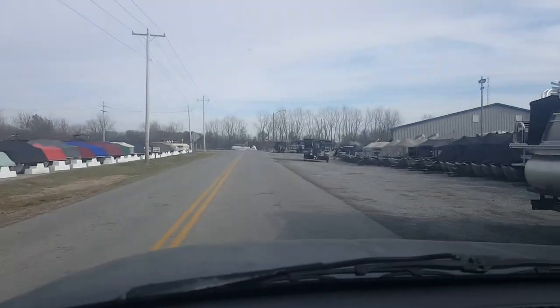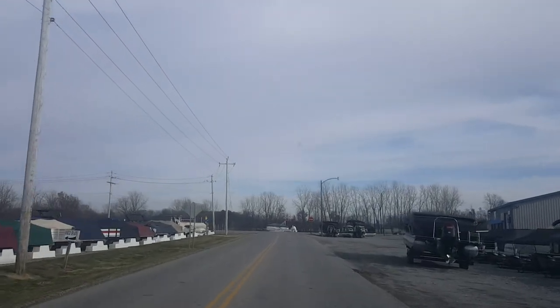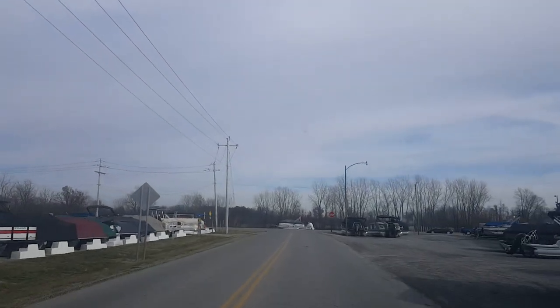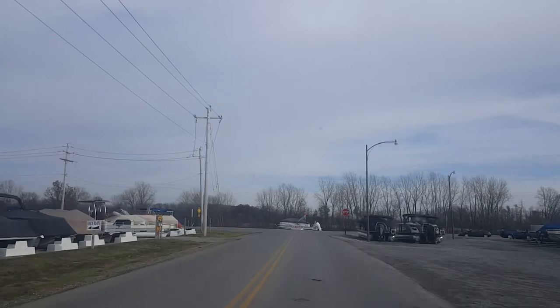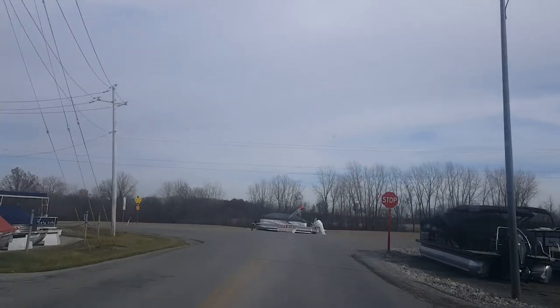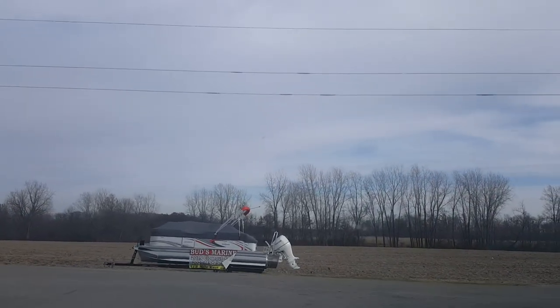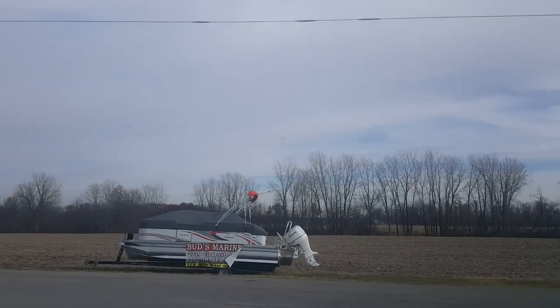Hello YouTube and welcome to yet another general vlog video. Today I have something very exciting to show you guys — some of you may have seen these and some of you may not, but it's one thing that living close to one, I kind of overlook all the time.